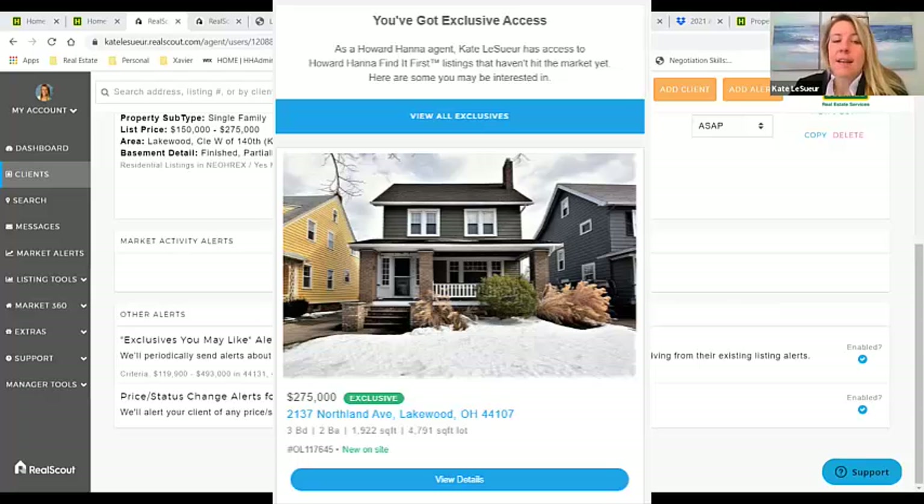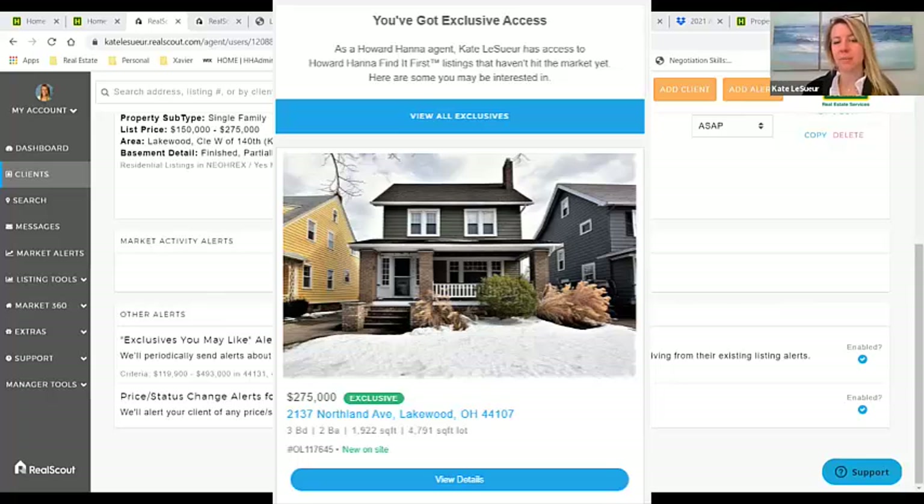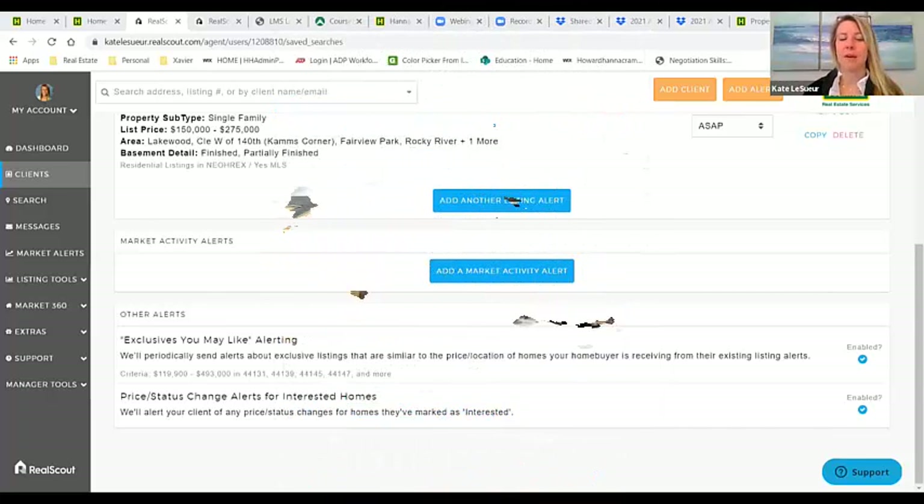Your name has access to Find It First listings, and you want to be able to say that these are ones before they really hit the market. You can click to view all exclusives — not just in the area they're looking, but they could see everything available. It's a great thing to add to your marketing packet or when you're talking to buyers at an open house. In such a hot market, use this to your advantage to show why they should work with a Howard Hanna agent and not lose out on the opportunity to find their perfect listing, especially when things are going into multiples.